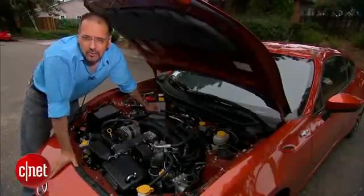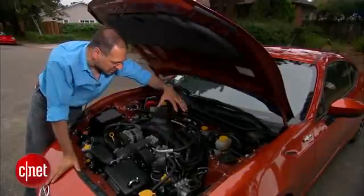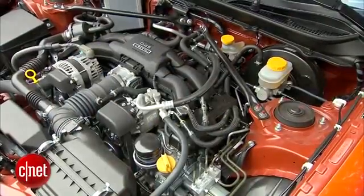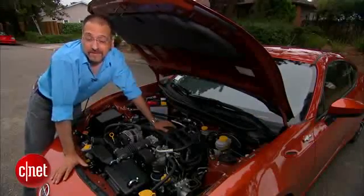This engine uses another recent trend in technology: a hybrid fuel injection system — a combination of sequential port injection, which you see on these runners, and direct injection, depending on what part of the power band it's operating in.